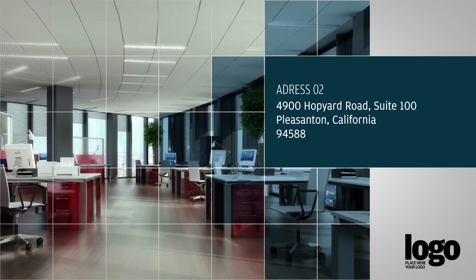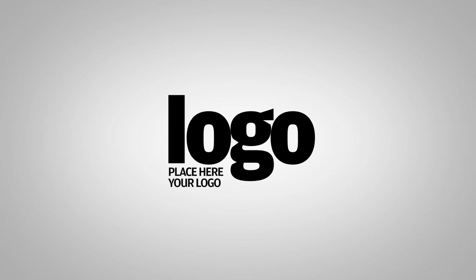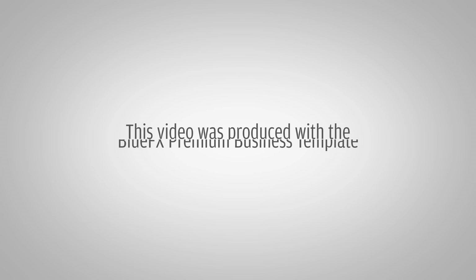There is also a slide for location info. You can close the video with an important message and your company logo. The demo that you have seen is an example of how this template can be used.